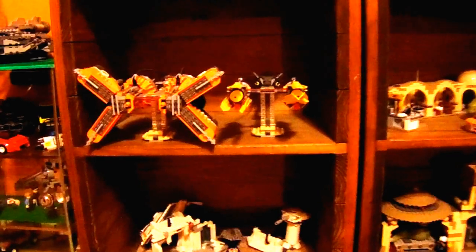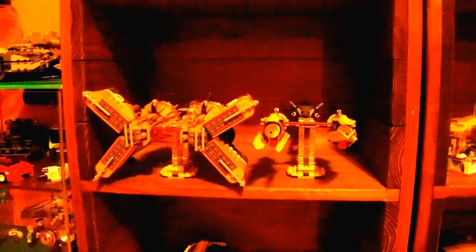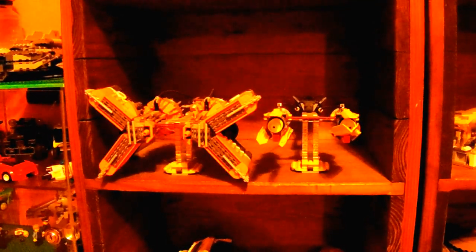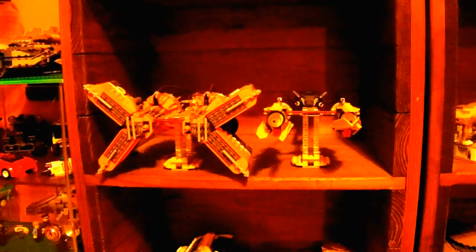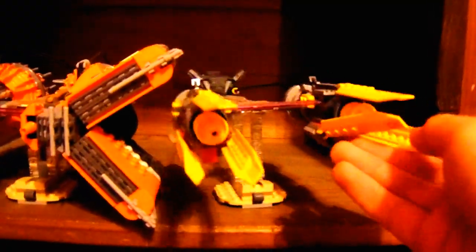Next we have Anakin and Sebulba's Podracers. My friend actually gave this to me, so shout out to him — he doesn't have a YouTube or anything. This is actually a really big set and it came with Anakin, Sebulba, Obi-Wan, and I think R2-D2. And then some other character — I think it might be Greedo or something related to him. I'm not entirely sure.